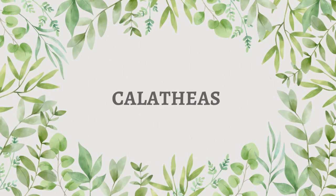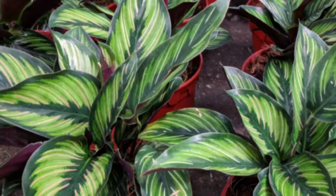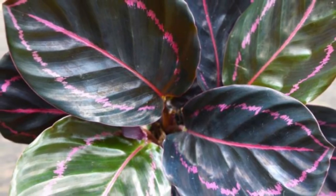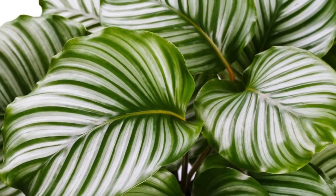Calatheas are great indoor plants with dark broad leaves with different colors and variegations. These plants are perfectly safe to keep in indoor spaces with kids and pets around.